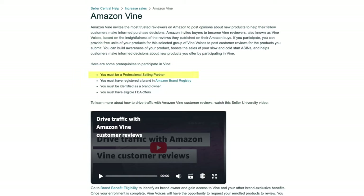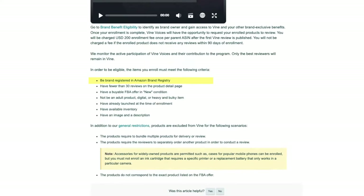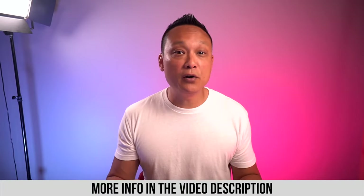Your products must also meet the following criteria: be brand registered in Amazon Brand Registry, have fewer than 30 reviews on the product detail page, have a viable FBA offer in new condition, it cannot be an adult product, digital, or heavy and bulky item, it must have already launched at the time of enrollment, have available inventory, and have an image and a description. I'll leave a link to this page in the description below if you want to learn more about it.